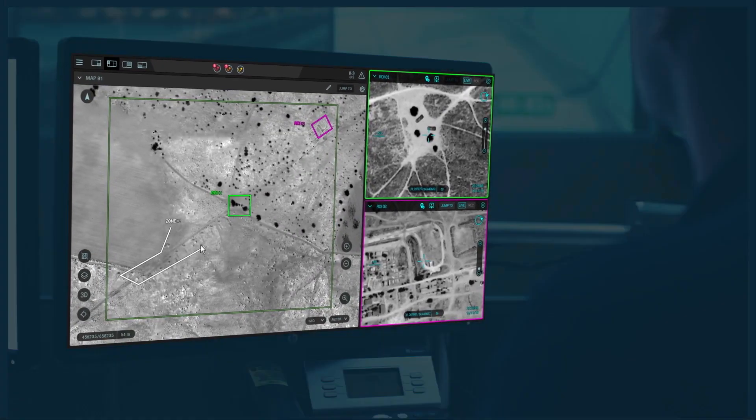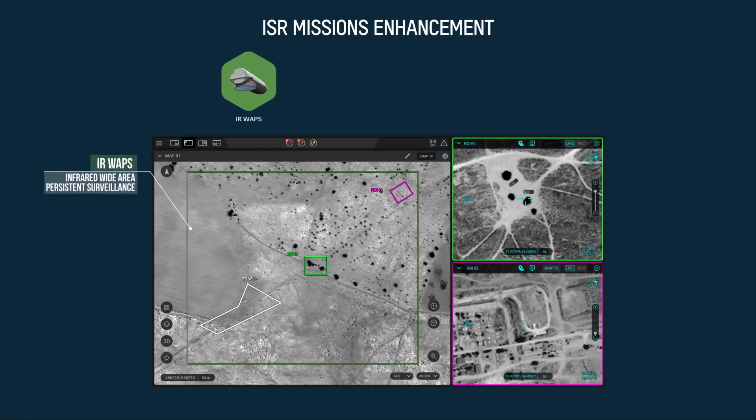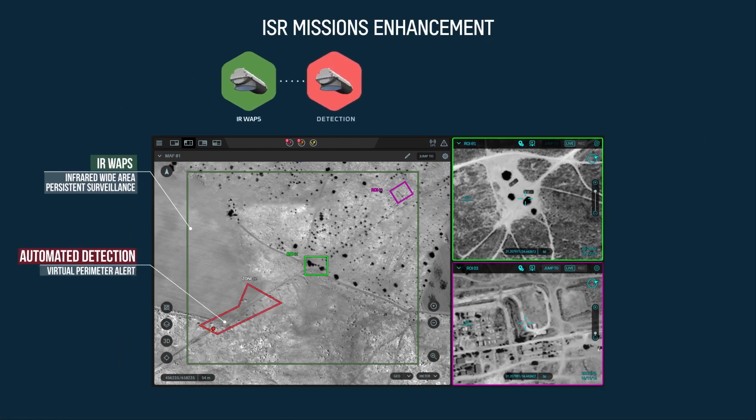MiniSkyEye accelerates day-to-day ISR missions and increases situational awareness by automatically generating detection alerts using advanced video analytics.